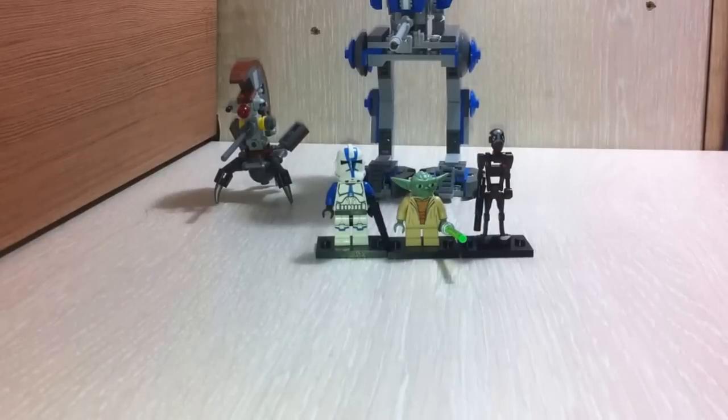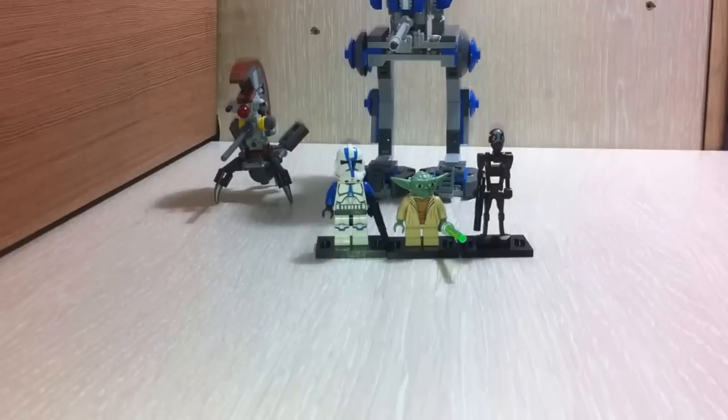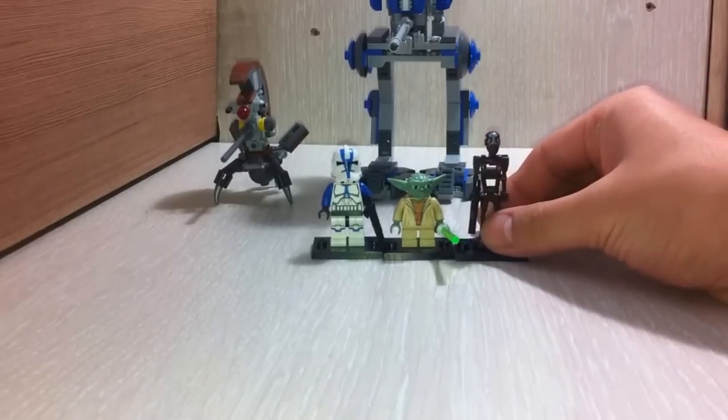Hey guys, I'm just done building up my set - that was so much fun. I really enjoyed building it, it's cool. I love that it came with three separate bags and the figures are great. Out of the box, I totally recommend it to everyone. And by the way guys, May 4th be with you! So let's take a look at our figures.